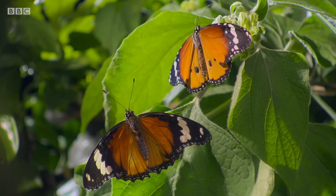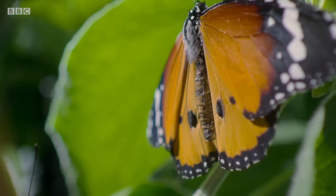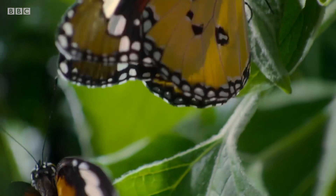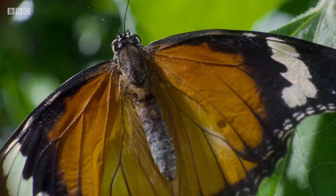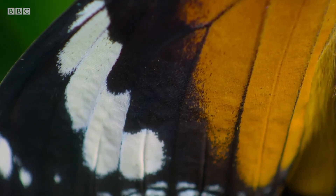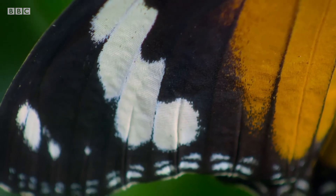To our eyes, and to that of the predators, poisonous and non-poisonous individuals look almost identical. And that's the point. The danaid mimics the colours and patterns of the African queen, and so it isn't eaten.